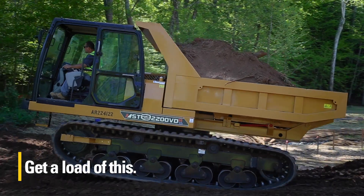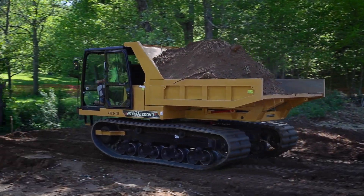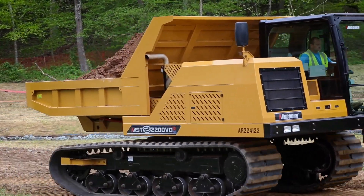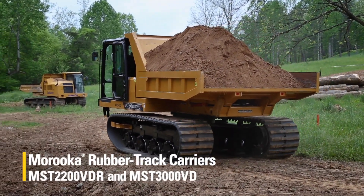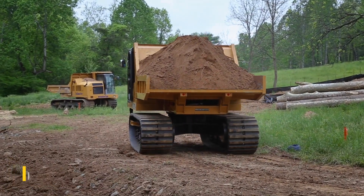You simply can't afford to bank on the outdated design of traditional dump truck tires to haul and carry your loads. No, you need one of these. Meet the Morooka Rubber Track Carriers MST2200VDR and MST3000VD, the newest additions to the Morooka Carriers lineup.